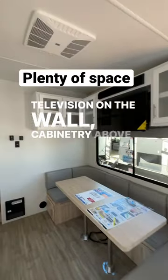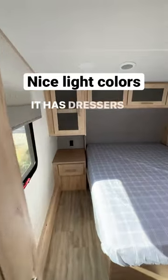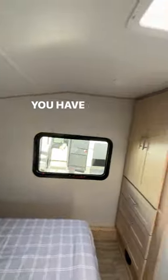On the wall, cabinetry above it, air conditioner. When you walk forward, you go straight into the bedroom. It has dressers or nightstands on both sides, cabinets all above, a queen size bed, and a nice vent.